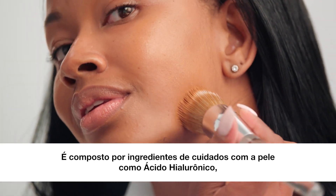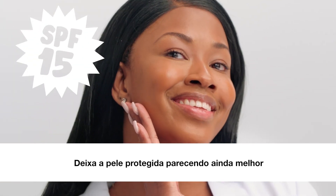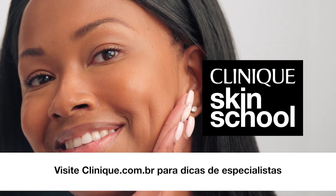It's powered by skincare ingredients like hyaluronic acid, salicylic acid, and vitamin C. Leaves bare skin looking even better. Now you're ready for concealer, blush, or just as you are.